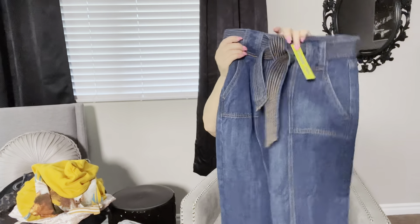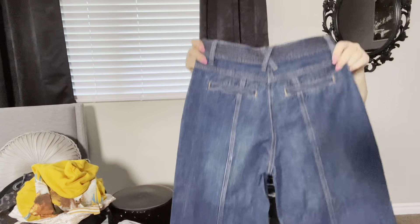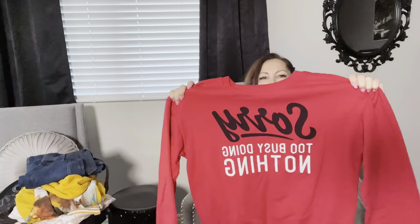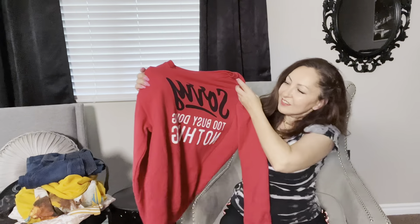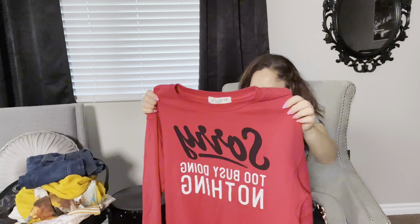And it's new with tags from Gianni Beanie, which retailed for $109. It is a high-waisted bell-bottom jean. So it's brand new, which is always a good find. If you find brand new stuff with tags, lean towards picking it up because chances are you're going to sell it faster.